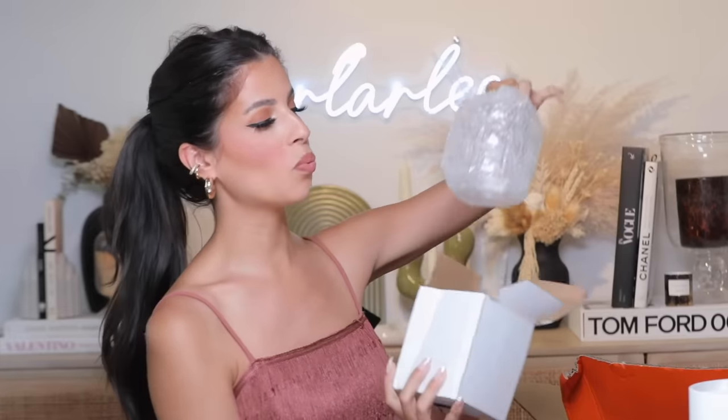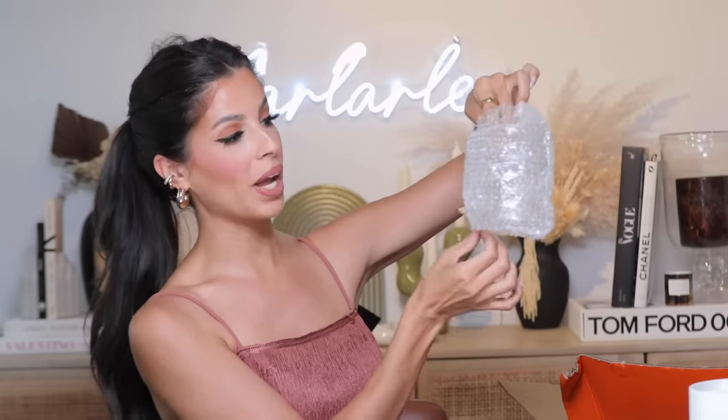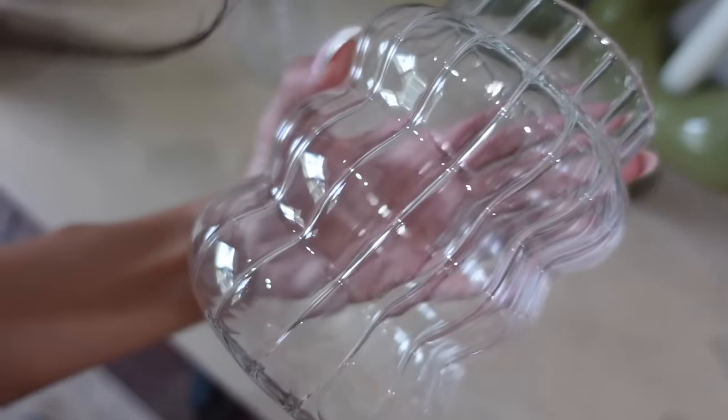I got this glass tumbler — they come in a bunch of different shapes and funky styles. Look how pretty this glass is — four dollars! The inside is ridged. How pretty would it be with an ice cold coffee or a delicious Dr Pepper in there? These cost a fortune elsewhere and this is four dollars. If you want to get three of them, that's like twelve dollars. They have a bunch of different little shapes and sizes when you type in 'glass tumbler.' I'll have everything linked down below.